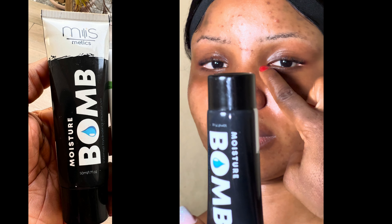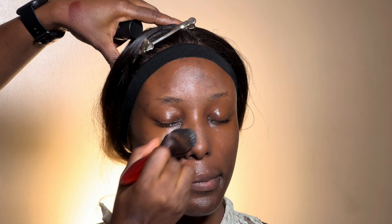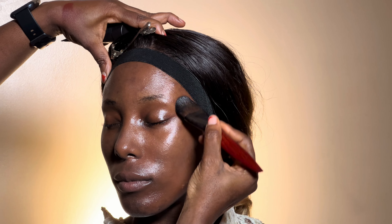First on my list is the MSMetics Moisture Bomb Moisturizer. This moisturizer is lightweight, water-based, and blends easily. It doesn't leave any white cast on the face. You can see how well-hydrated it is on my clients — it's something you can use for both bridal weddings and owambe events.